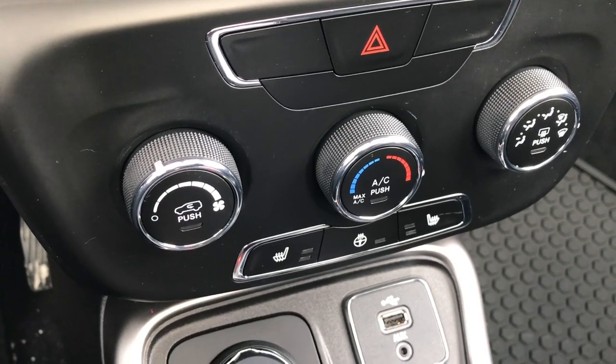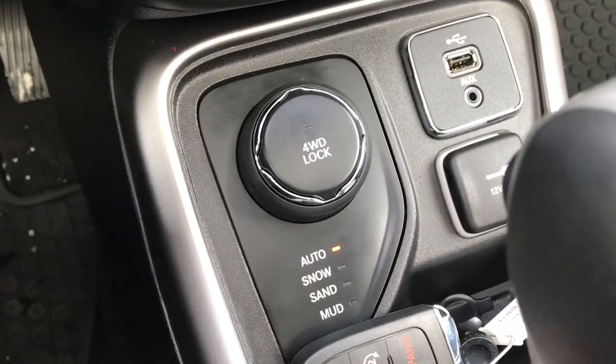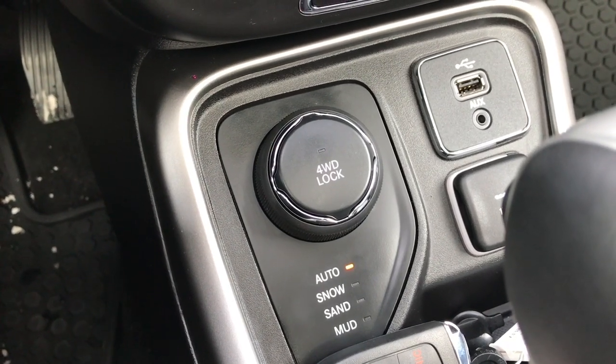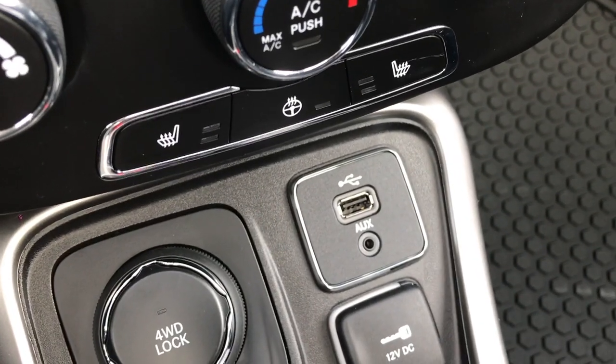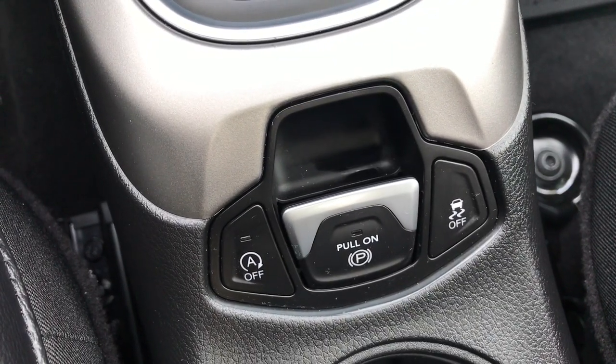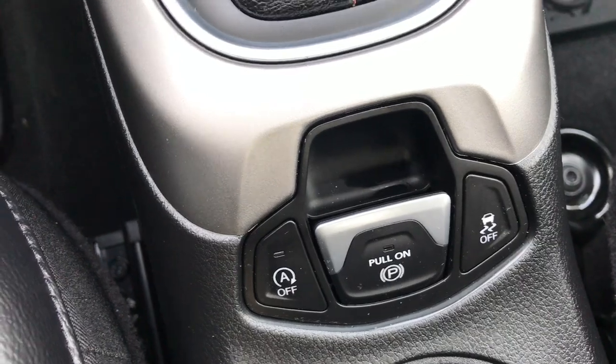You have your heated seats and heated steering wheel button down here. This is your four-wheel drive turn dial — you can also put it in four-wheel drive lock, which is a nice feature. There's also an AUX and USB input, and down here is your auto start-stop, electronic parking brake, and stability control.